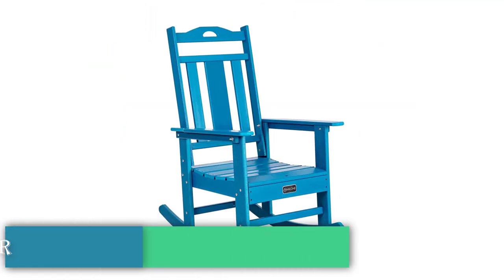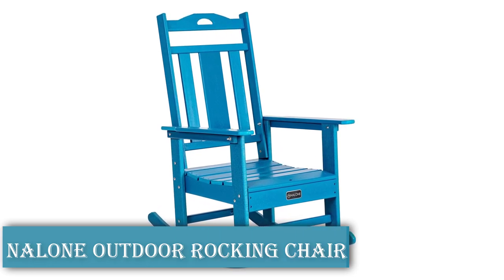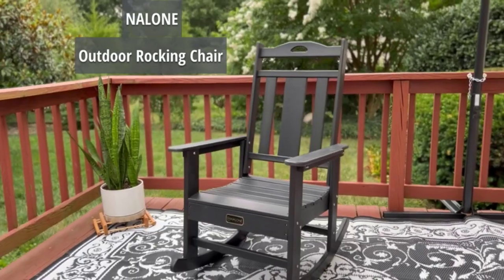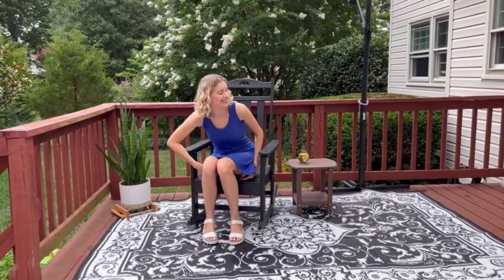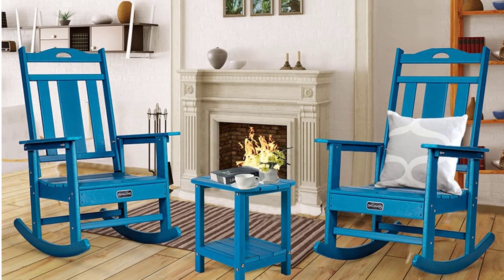Nalone Outdoor Rocking Chair — Product Details. Made from high-density polyethylene material that can withstand rain and snow, it can be placed on porches, patios, gardens, camping grounds, and balconies. Ideal for the elderly, a scientific rocking radian is used in the design of this rocking chair. The ergonomic design makes this a great rocking chair for the elderly.